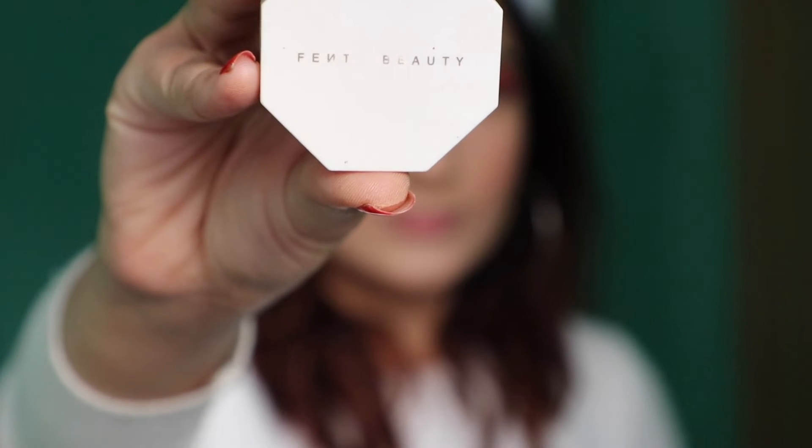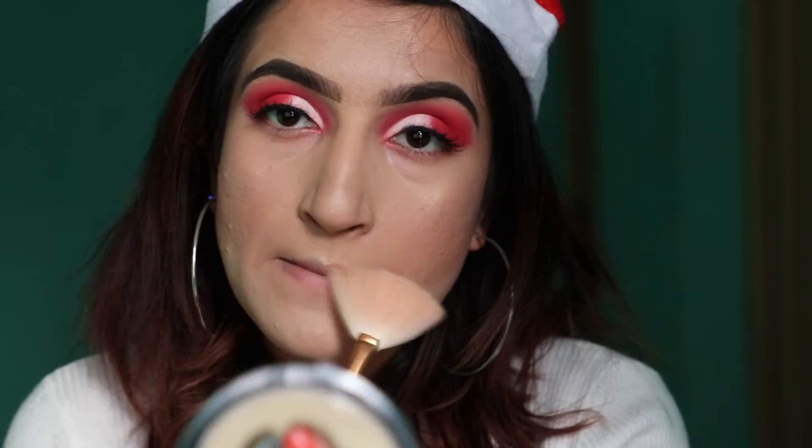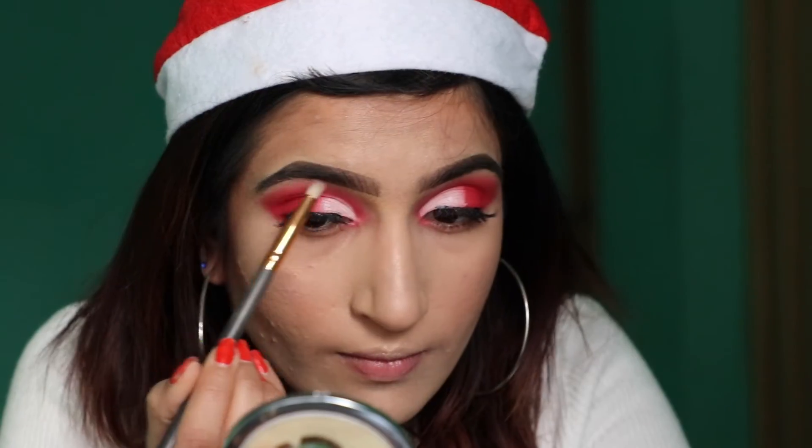This is my absolute favorite highlighter. This highlighter goes on top of my cheekbones, bridge of my nose, and the cupid's bow, brow bone and inner corner.